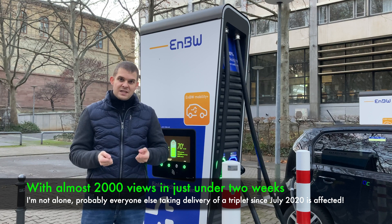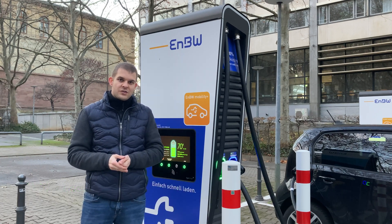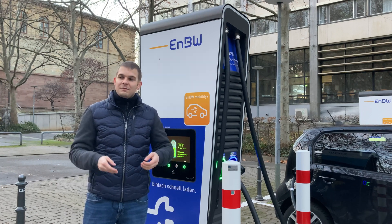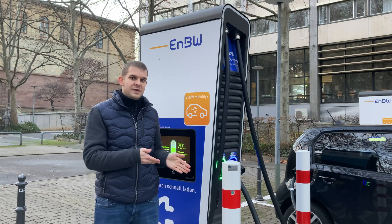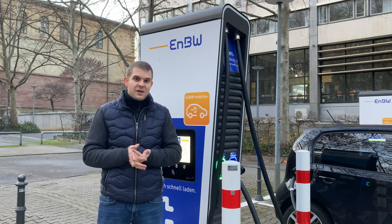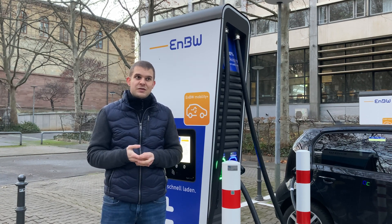I recorded a video last month about this issue in German, but I decided to make a video in English because English is the international language in Europe, and this car is sold all over the EU and outside it. I'm going to report in a future video about all the issues I've had driving the car — at 1,500 kilometers, roughly 1,000 miles, it still has some issues I'll share in the next videos.